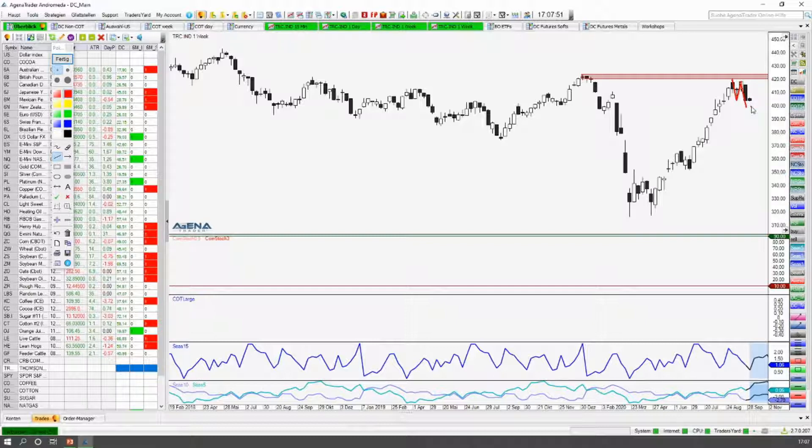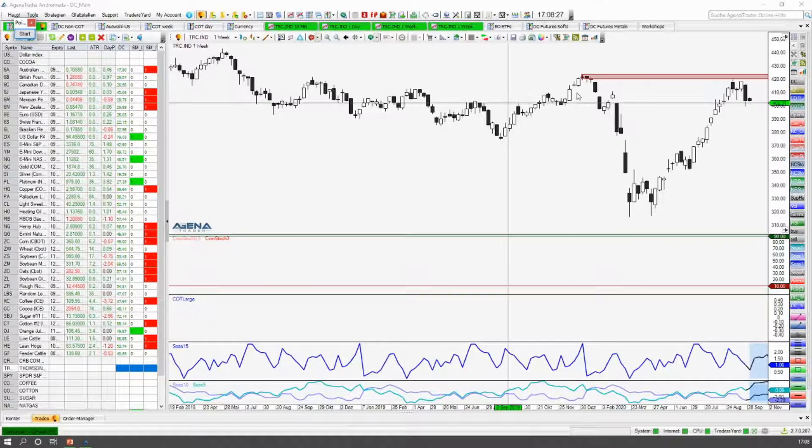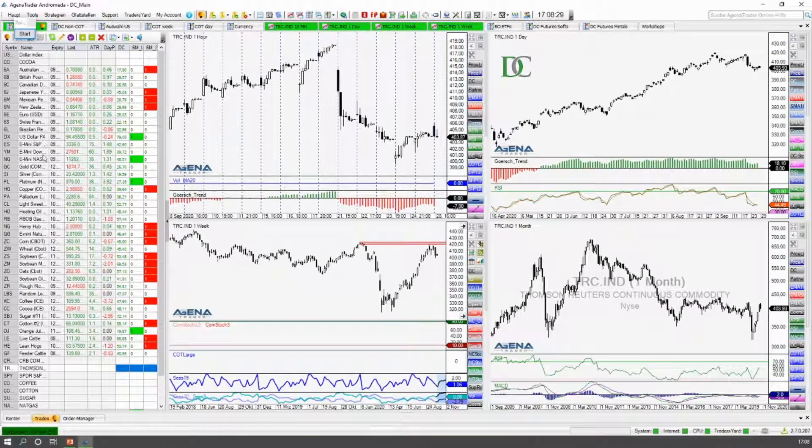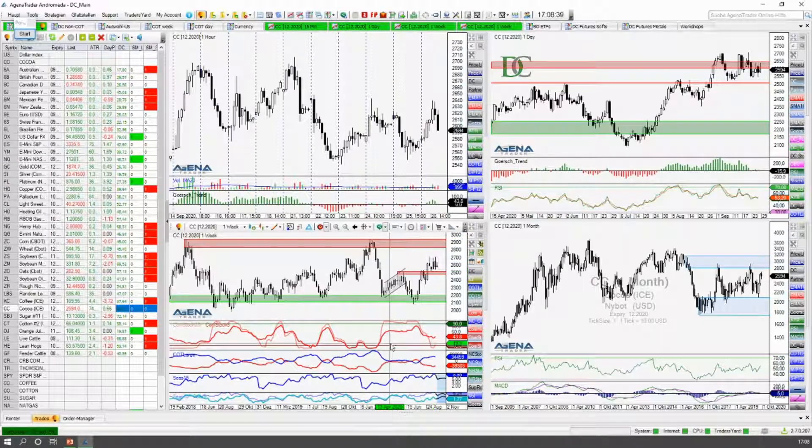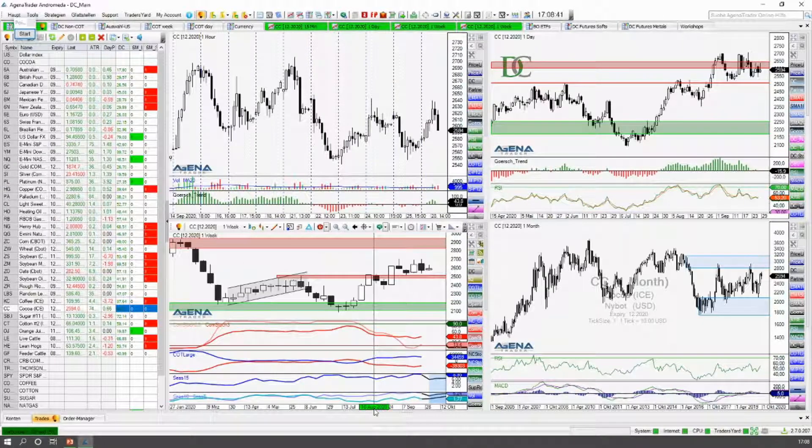And maybe, if this movement here now continues, the short position will carry a little bit more weight. I'll show you first, before we go to Kupfer, the current signals. I'll show you in Kakao — there has been a new signal. Kakao, as you can see, is a market that is traded on the Wochenchart.